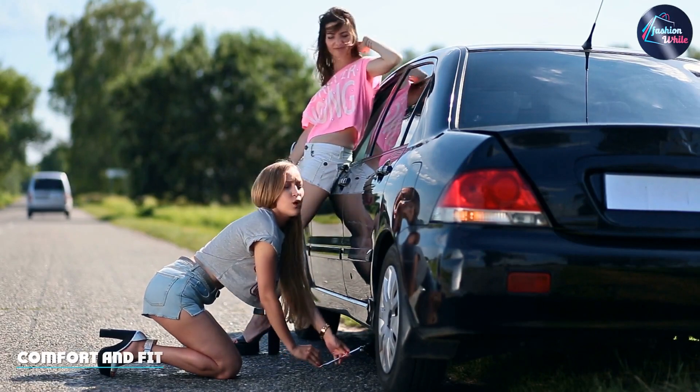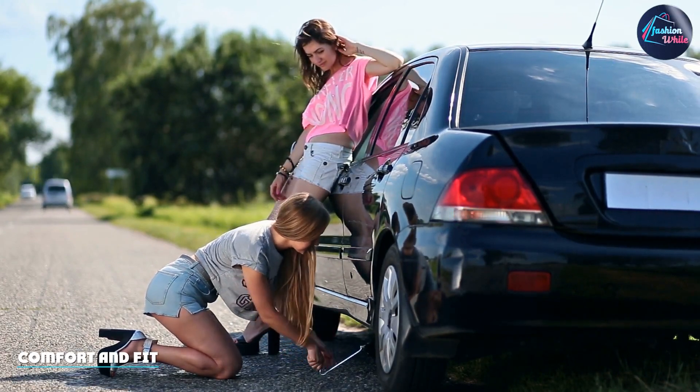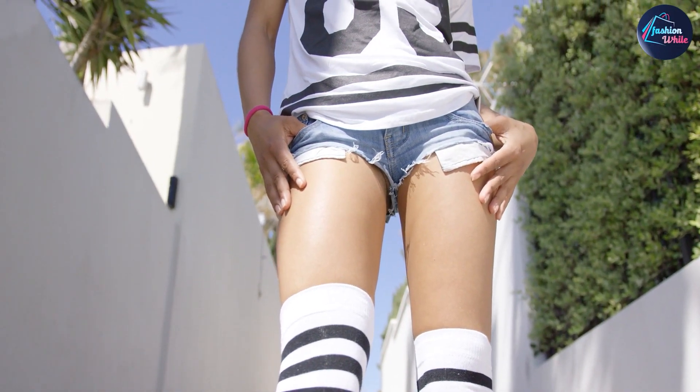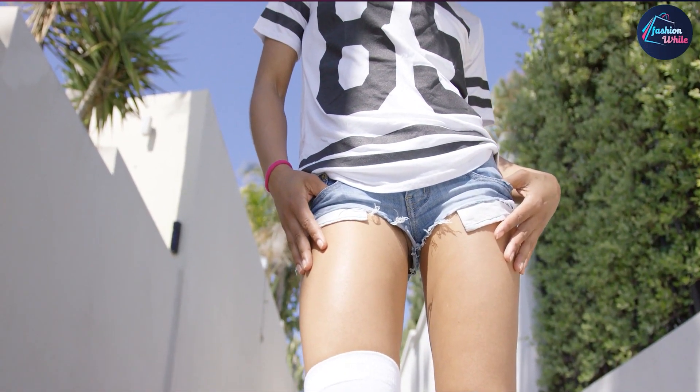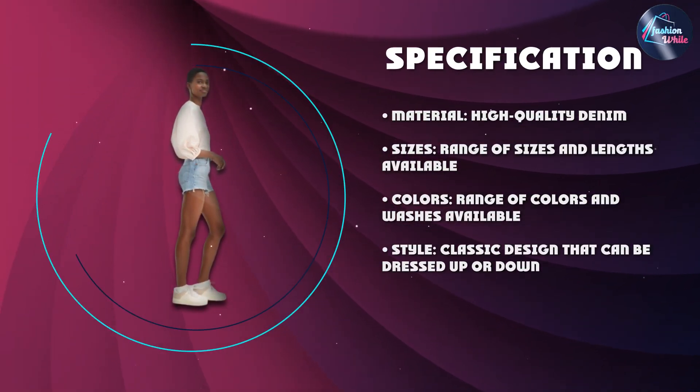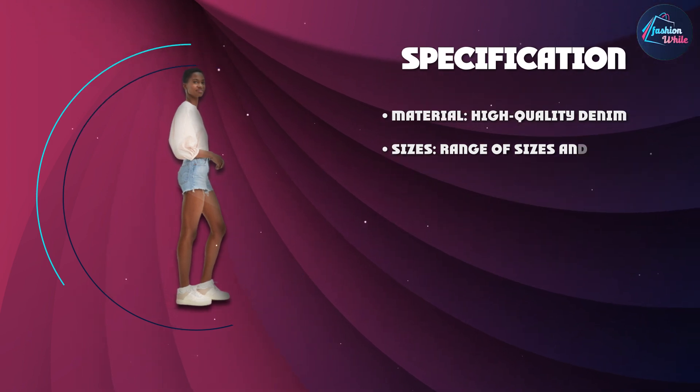One of the biggest advantages of the Levi's Women's 501 Original Shorts is their comfort and fit. These shorts are made from high-quality denim, which means they are soft, breathable, and comfortable to wear, even on the hottest days. Plus, they come in a range of sizes and lengths, so you can find the perfect fit for your body type.